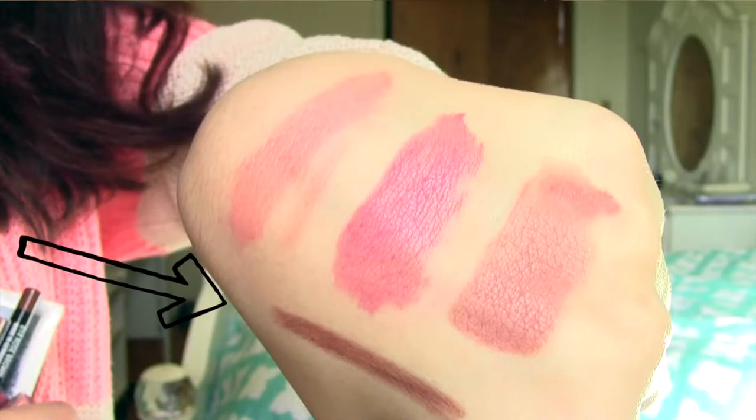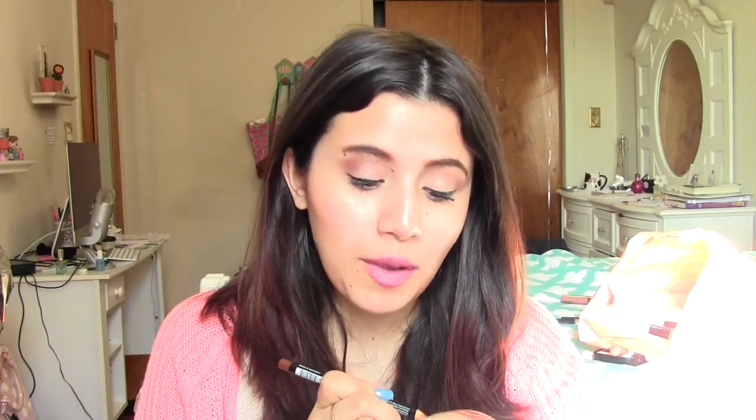I picked up a lip liner from NYX. This is in the color Rose Brown and I prefer their sharpening lip liners because I feel like they last me a long time. The retractable ones tend to break on me while I'm applying them, and that's a hassle. So I'd rather just sharpen it instead. It's actually a pretty deep color — it's definitely buildable and it's not like a straight-up brown, so it's easy to pull off.